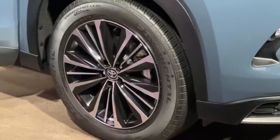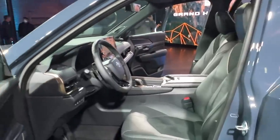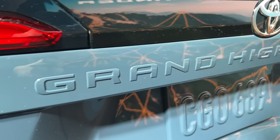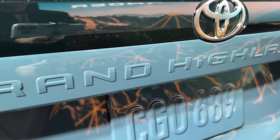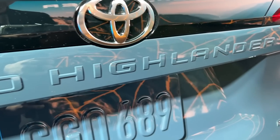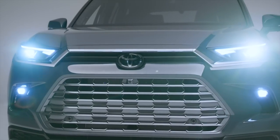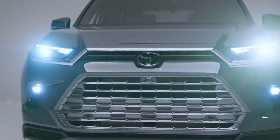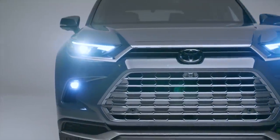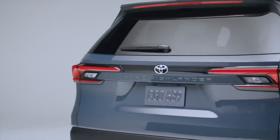The torquey 2.4L turbocharged 4-cylinder from the refreshed 2023 Highlander serves as the base engine. Also shared with the existing 3-row is the 2.5L Hybrid setup. Both are available with the choice of front or all-wheel drive in America. Toyota didn't quote performance figures for either, but we expect them to line up with the Highlander — so 265 horsepower and 310 pound-feet of torque for the turbo, with 243 horsepower and 175 pound-feet for the Hybrid. Toyota does estimate that the Grand Highlander Hybrid will be capable of 34 miles per gallon combined, which is just 2 miles per gallon worse than the regular Highlander Hybrid.